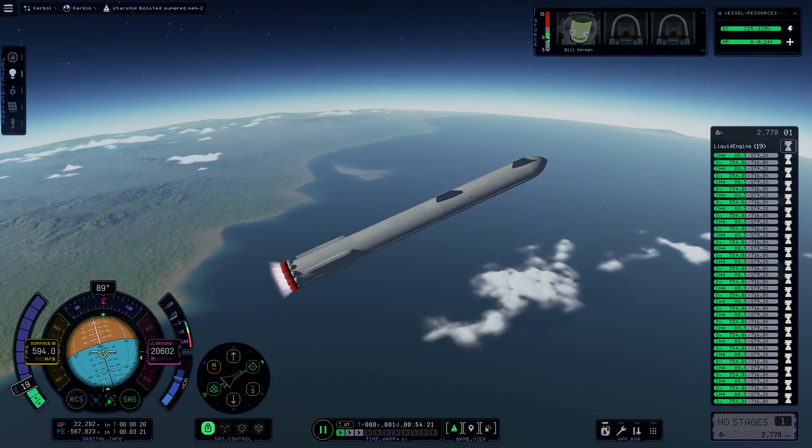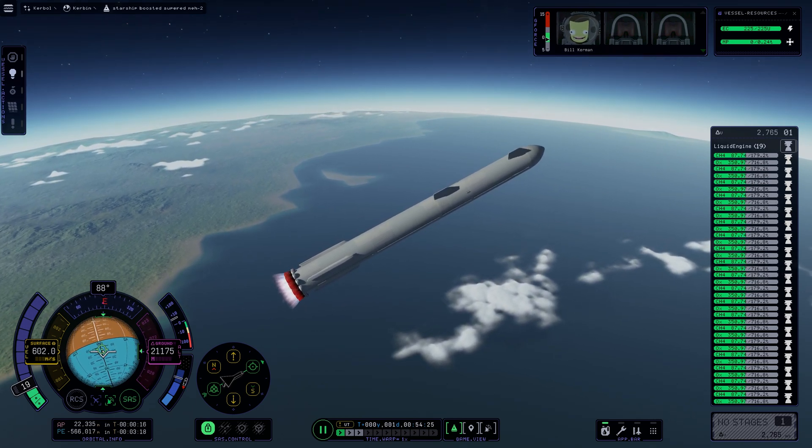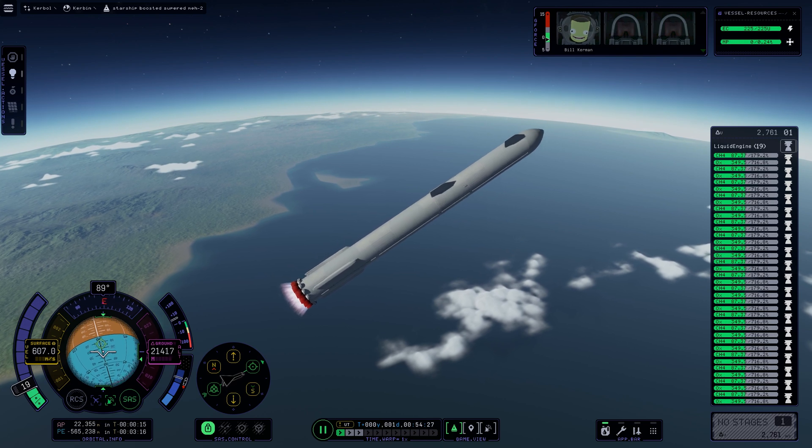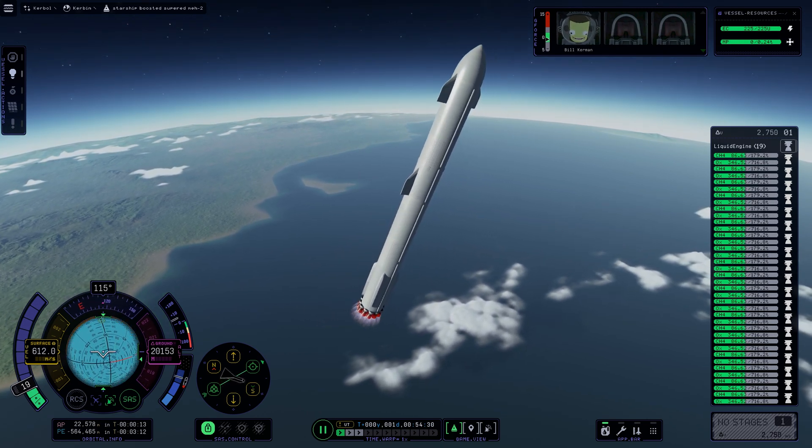Continuing to fly — two minutes forty seconds. Let's get ready for main engine cutoff. Beginning to flip for stage separation, from the first stage to the next stage.